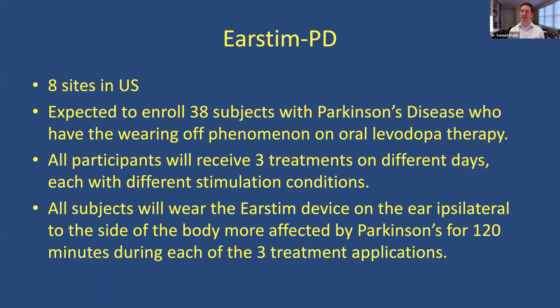EarStim PD: every few years there's another device that seems to stimulate the sensory system with the hope that it will help with the motor system as well. This is a little device that goes on the ear, on the same side as the body more impacted by Parkinson's disease. There have been other devices providing vibration on the foot, weights in different places, and devices over the hands to help with tremors — this is another such device being tested.